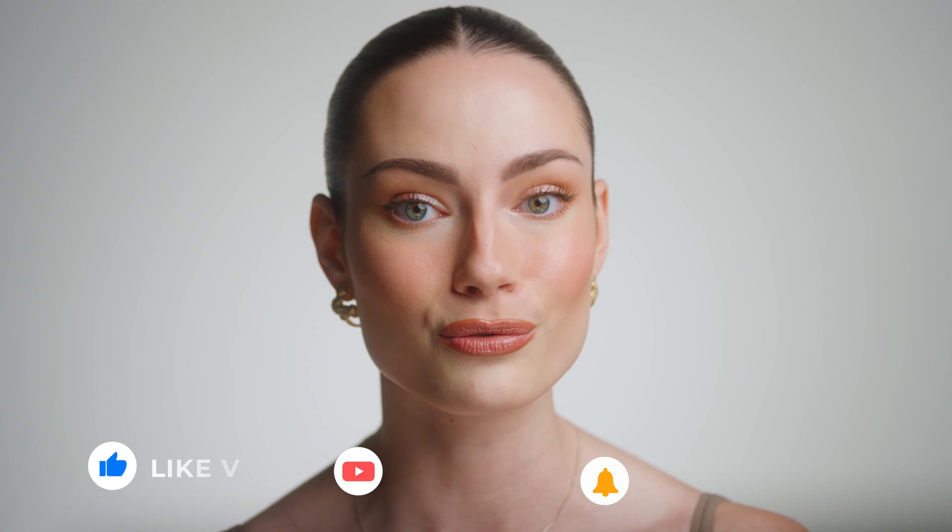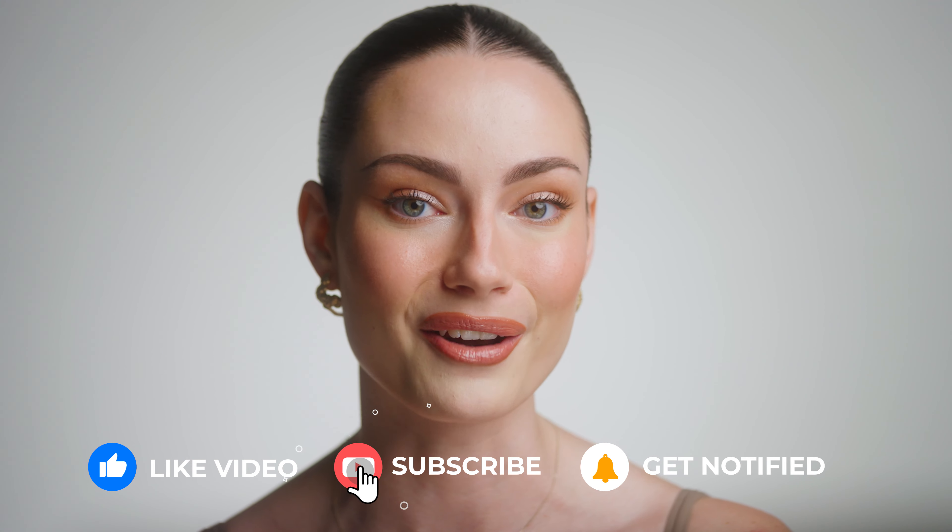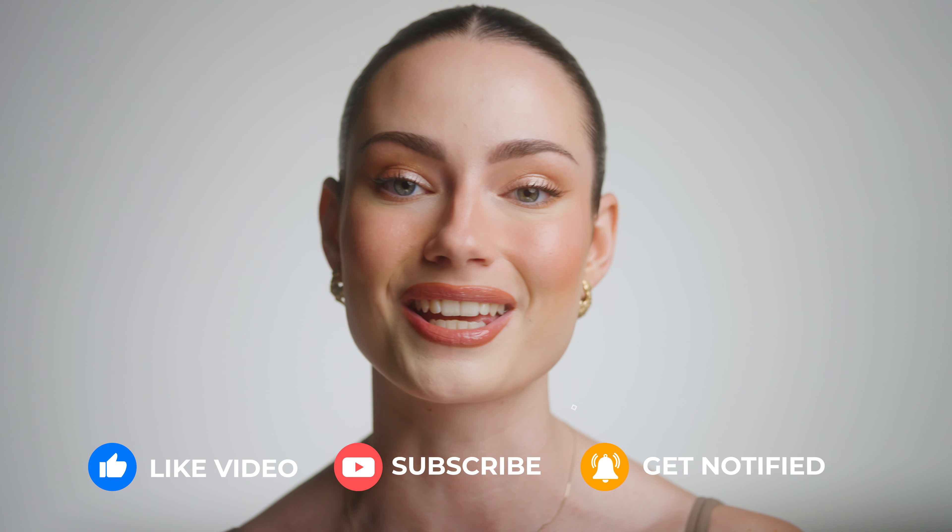That is it for today's look using only luxury makeup that is worth it, in my opinion. I think this makeup look turned out really beautiful. This is kind of like my signature style — the natural soft glam — and all these products just worked so amazingly together. Let me know if you're going to try out any of my recommendations today. Everything is going to be linked down below for you guys to check out. And if you haven't already, make sure to give this video a thumbs up, subscribe to my channel, and also hit the bell notification. It really helps me out a lot and it means a lot to me, and I appreciate it so much. Thanks so much for watching and I'll see you next time.